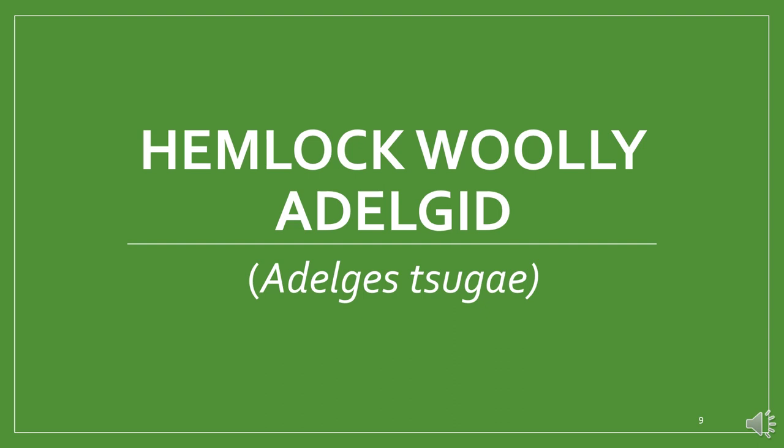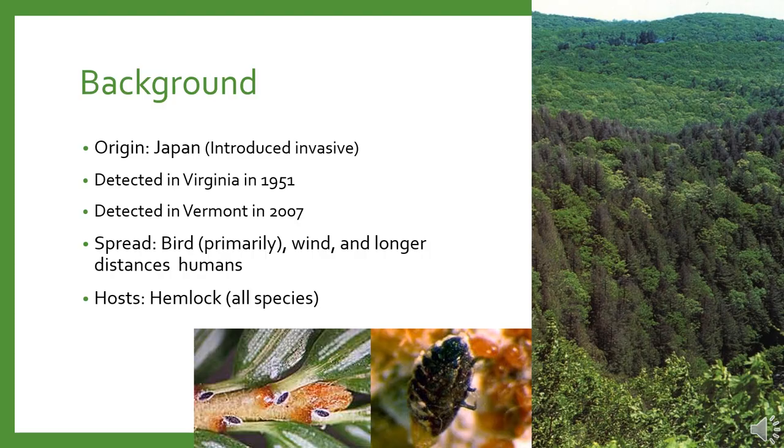The next invasive is hemlock woolly adelgid. It is an invasive sap-sucking insect native to Japan, first detected in the eastern United States in Virginia in 1951 and then in Vermont in 2007. It's primarily spread by birds, but can also be dispersed by wind and by humans transporting infected nursery stock, infested branches, and non-disinfected equipment. This pest primarily affects eastern and Carolina hemlock, but can infest all hemlock species. In the eastern United States, hemlock woolly adelgid is the leading causal agent of hemlock decline and mortality.